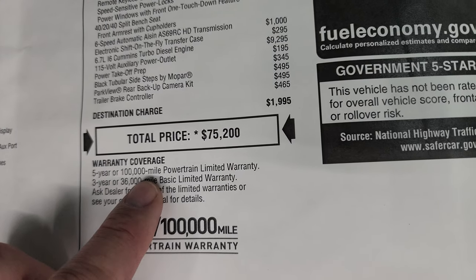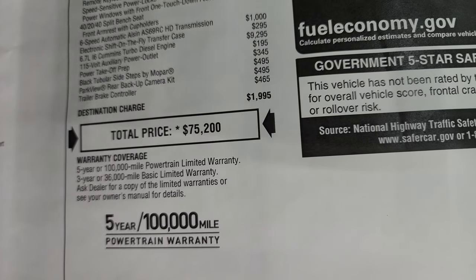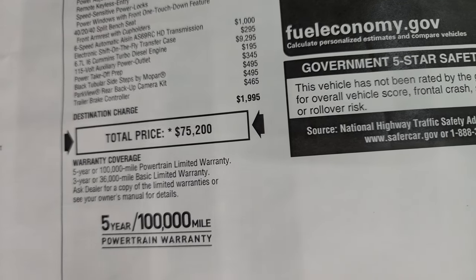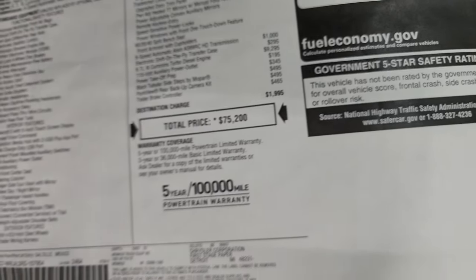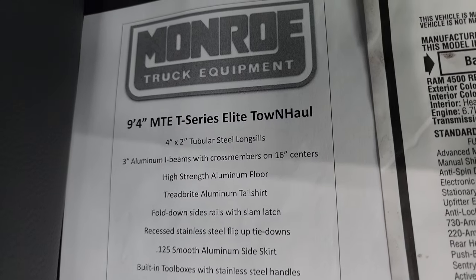It has a 3-year bumper to bumper and 5-year 100,000-mile powertrain warranty. If you want to get your pricing on this truck, in the upper right hand part of the screen is a link to our website, it's also linked in the description below to get the total pricing on this truck.